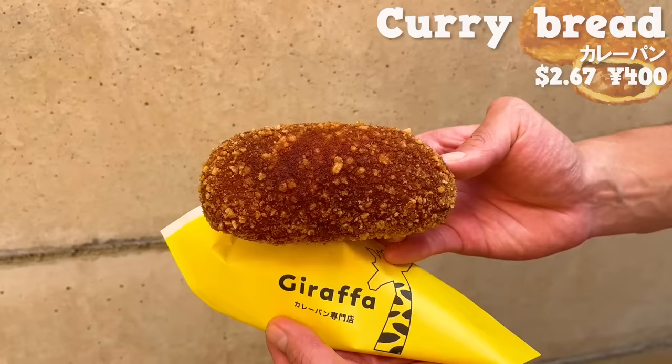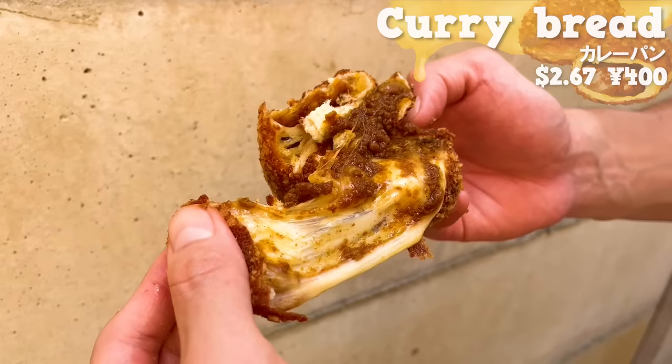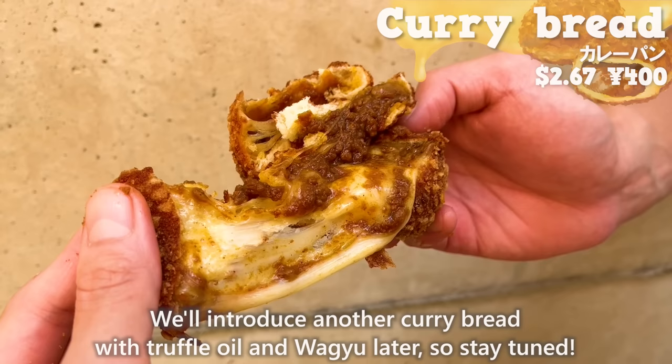The outside is crispy and it has a subtle sweetness of milk. Inside, there is plenty of cheese and curry. The curry contains honey, apple, and tomato, giving it a fruity and sweet taste. The melted cheese is great! We'll introduce another curry bread with truffle oil and wagyu later, so stay tuned!